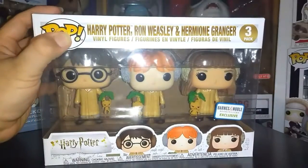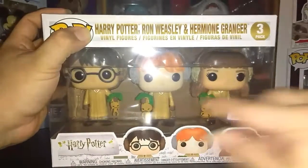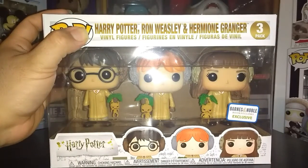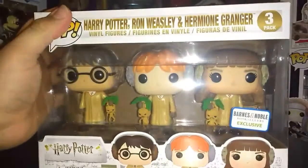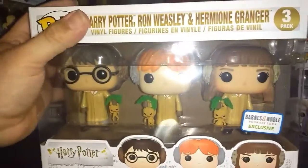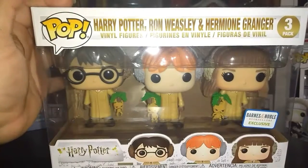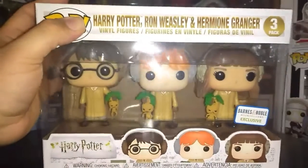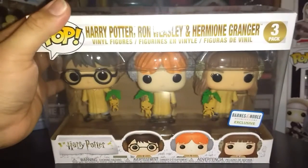So here we got the Barnes and Noble exclusive 3-pack. This is them wearing their Herbology clothing, and you can see each one of them has the mandrakes. Each one of them is holding one, and they got their earmuffs on too. I was really glad I was able to pick this one up. I know they each have individual boxes by themselves, but I really wanted this 3-pack. I actually don't have a 3-pack yet - I missed out on the other one they had. I really like them in this 3-pack, nice box design.